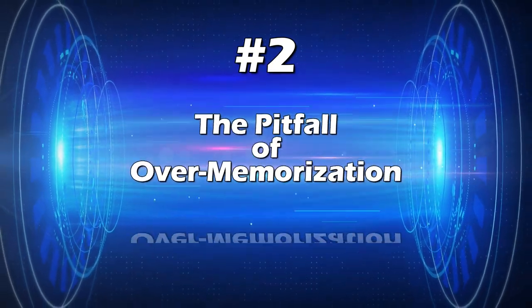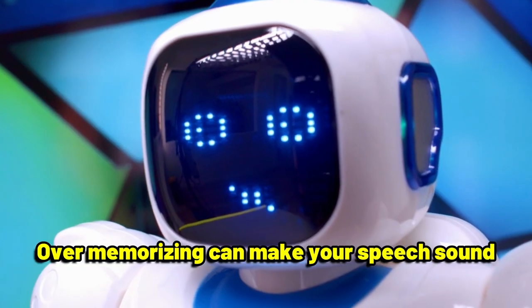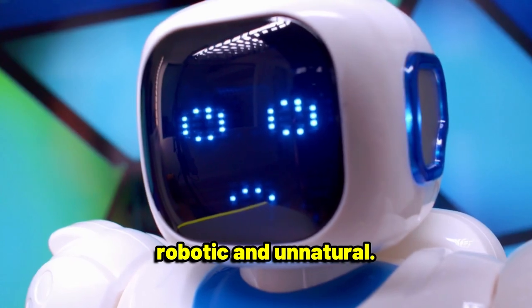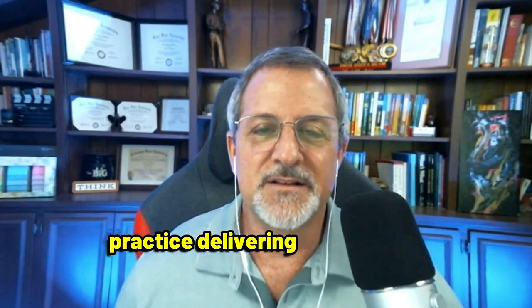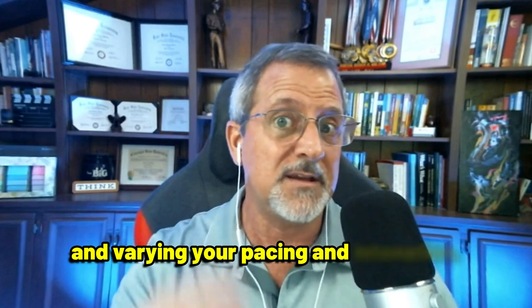Tip number two: the pitfall of over-memorization. Over-memorizing can make your speech sound robotic and unnatural. To avoid this, practice delivering your speech with a conversational tone and varying your pacing and intonation.